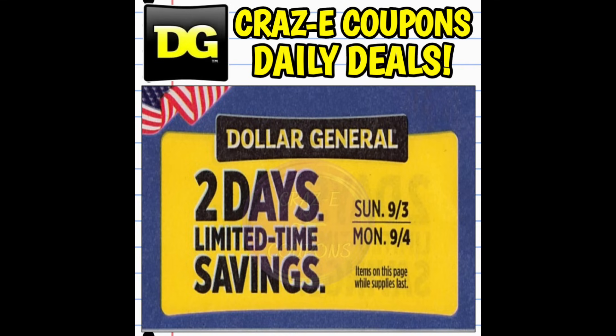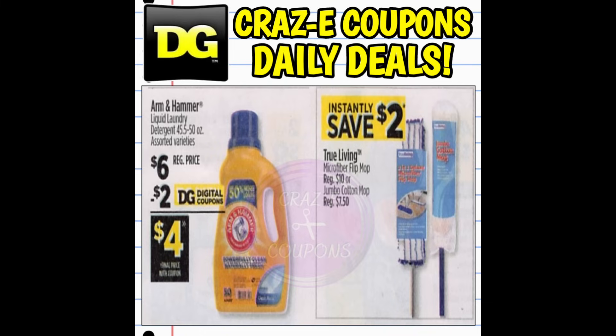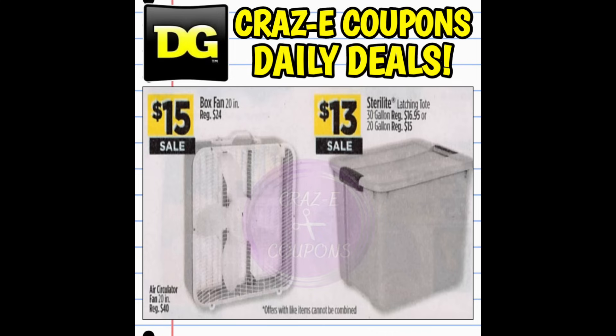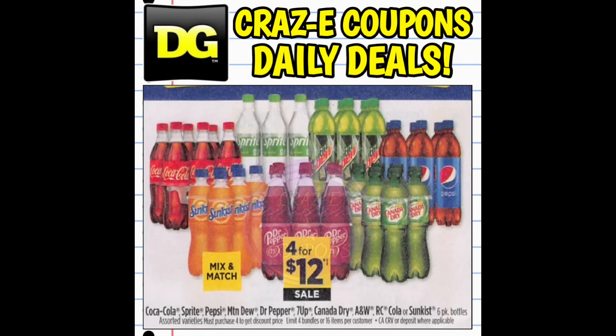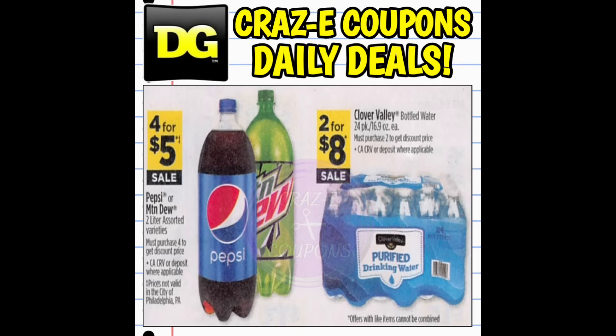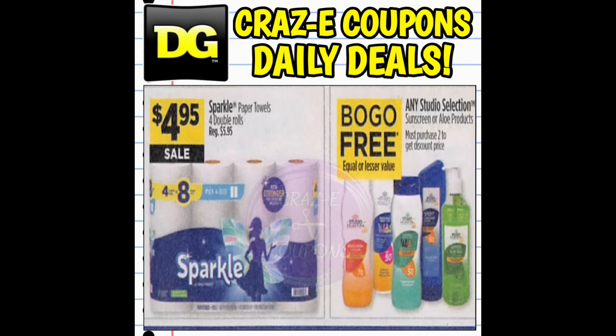We also have a two-day sale going on right now starting today, running through tomorrow, September the 4th. We have the Clover Valley cereals on sale two for $5, the Welch's Juice on sale for $2.50, the Arm & Hammer Liquid Laundry Detergent $4 after the coupon, instant savings on the True Living Mops, Box Fans on sale for $15, Sterilite Totes on sale for $13, and an instant savings of $5 on the six-foot folding tables, normally $45. We also have six packs of soda on sale for $12, the two-liter of Pepsi and Mountain Dew on sale four for $5, and Clover Valley 24 packs of bottled water two for $8. The True Living Foam Plates — 75 count or 38 count — are $2 after the digital coupon, Kingsford Charcoal on sale for $10, the four-count Sparkle paper towels on sale for $4.95, and all Studio Selection sunscreens are buy one, get one free.